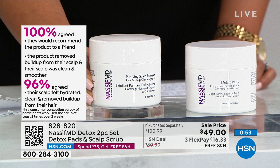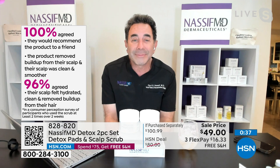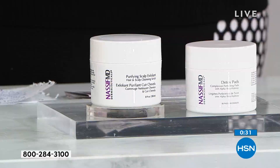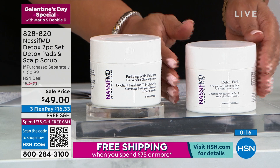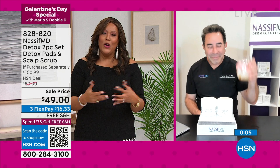100% of customers said they'd recommend the scalp scrub to a friend, and their scalp was cleaner, smoother, and hydrated after using it twice a week for two weeks. Customer reviews give it 4.5 stars — one says bleached blonde hair is soft, shiny, and bouncy after one use; another says it's the absolute best scalp scrub, very gentle. The Detox Pads remove all dirt and debris, giving glow, radiance, and even skin tone.